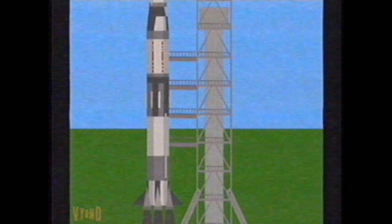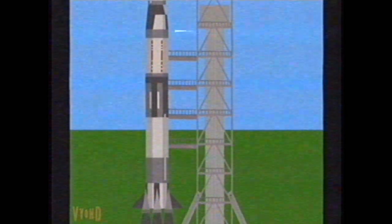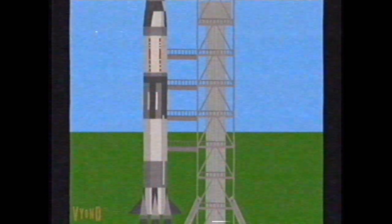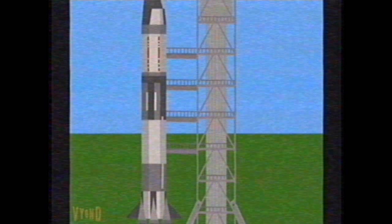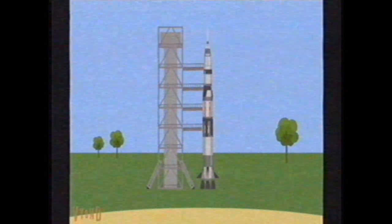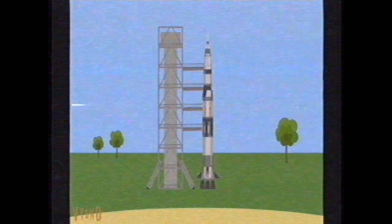T-minus one minute, 35 seconds on the Apollo mission — the flight to land the first men on the moon. All indications coming in to the control center at this time indicate we are go. One minute, 25 seconds and counting. Our status board indicates the third stage completely pressurized. We'll go on full internal power at the 50-second mark in the countdown. Guidance system goes on internal at 17 seconds, leading up to the ignition sequence at 8.9 seconds.